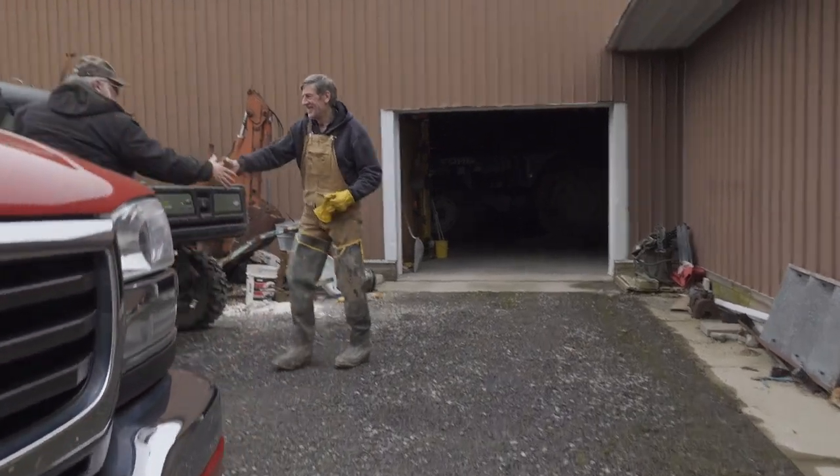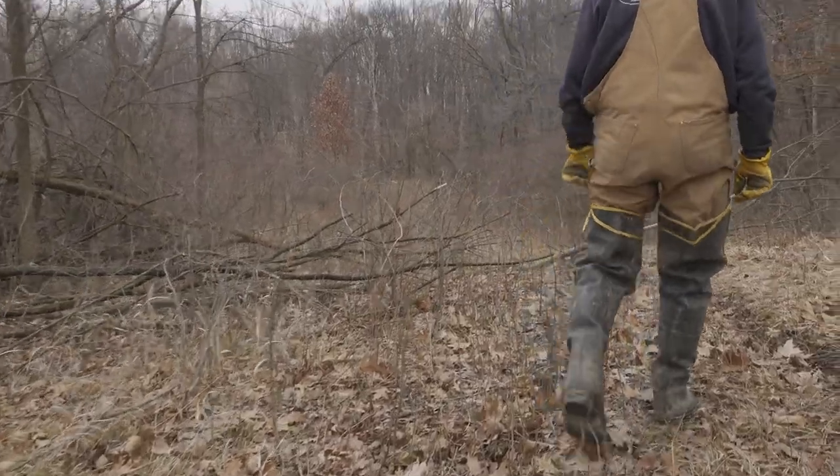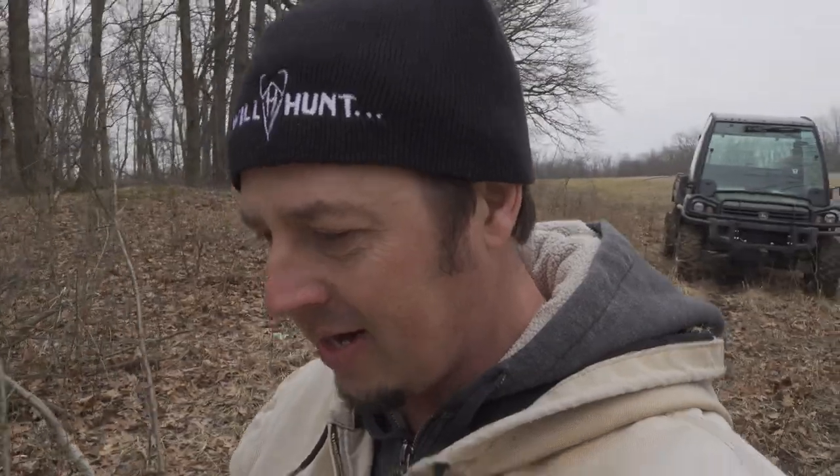I'm Dave, nice meeting you - what's up buddy. Of course the first step to the process is checking for sign. We know there's some sign down here but we're going to go try to find the best sign and make a game plan from there. Then we'll come back up, grab all the tools and equipment, and start setting traps.